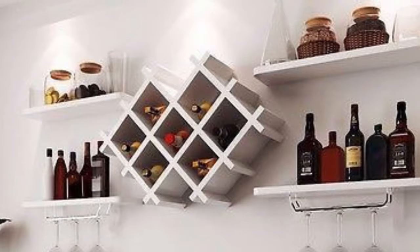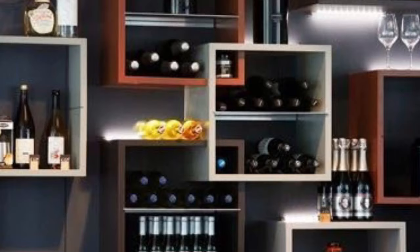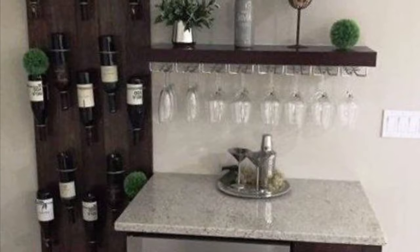In today's video, we are showcasing ideas on creative wine shelf designs. An important thing to remember when choosing a wine rack is that the wine shelf should store the wine in the right way.